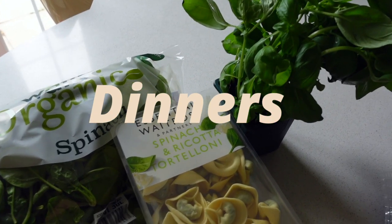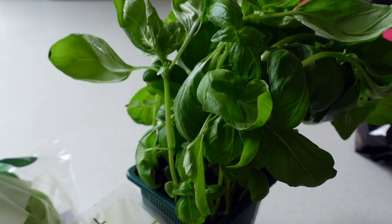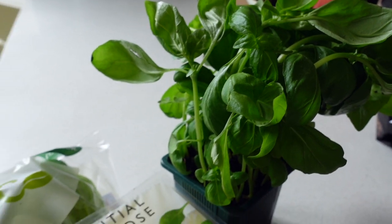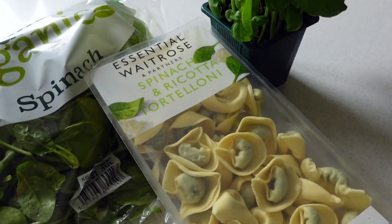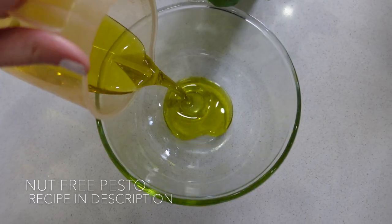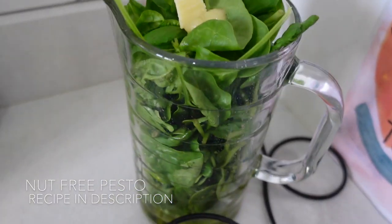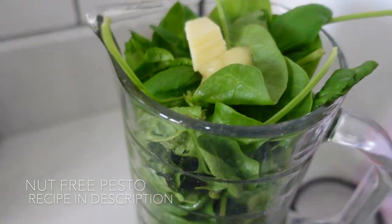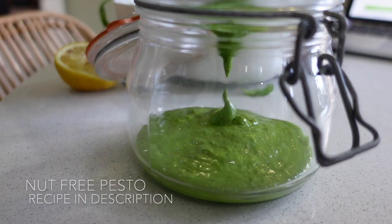Another new thing I'm going to make this week is my own nut-free pesto. Finn has a nut allergy so he's never tried pesto, but I'm going to do a spinach and basil pesto. We normally have this fresh pasta — the kids like it and I always think it's got a little bit of veg in it. The other two have it with pesto, but he's never tried it. I'm hoping this comes out nice and they all enjoy it because he kind of feels like he's missing out at the moment.